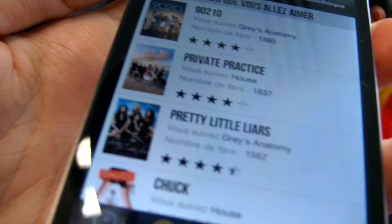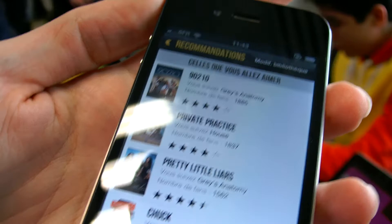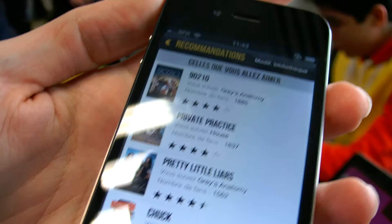The internet is slow right here right now but it's working still. For example here it says that if I follow Grey's Anatomy I might like 19-2010. You have a recommendation engine that is smart and we want to push the recommendation engine further.